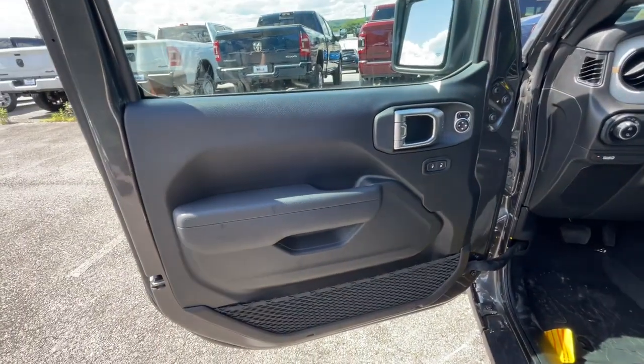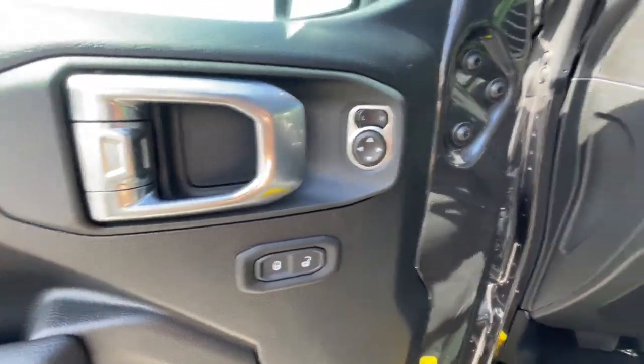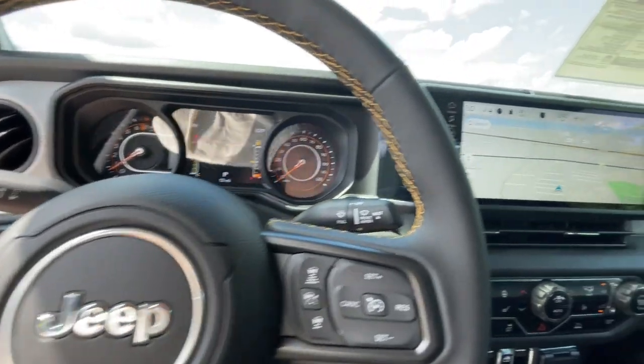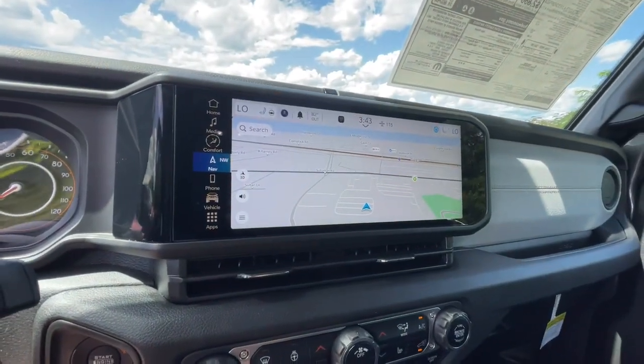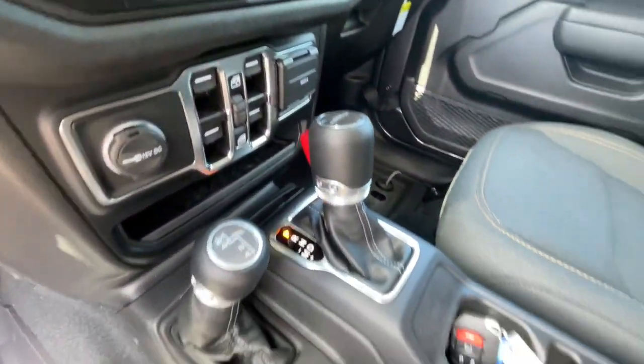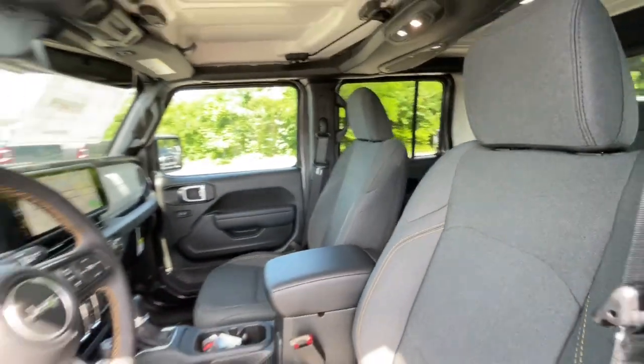These are just some of the great options this vehicle comes with: pre-collision system, keyless entry, V6 cylinder engine, heated mirrors, alarm, 8-speed AT, daytime running lights, automatic headlights, driver illuminated vanity mirror, and power windows.